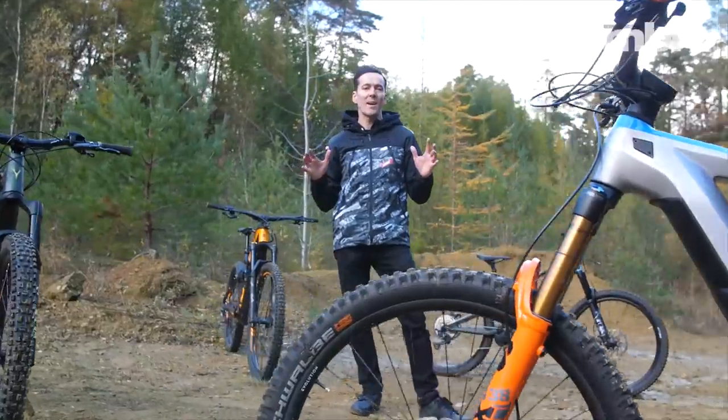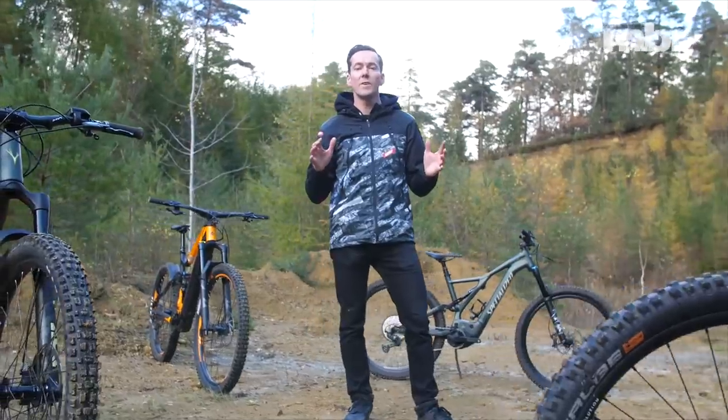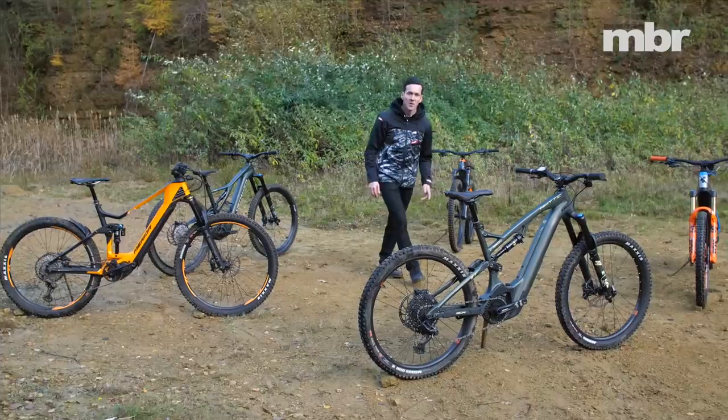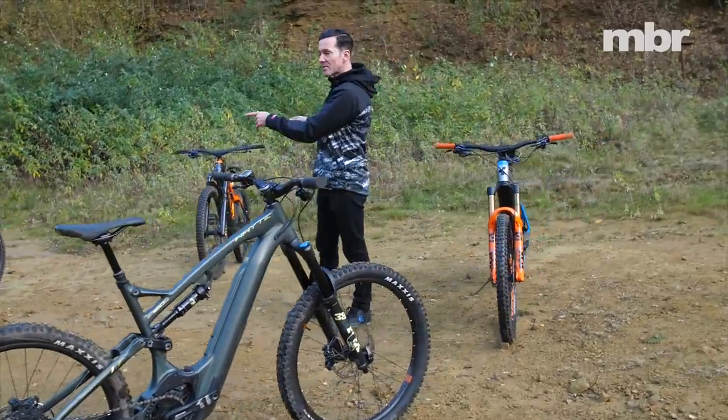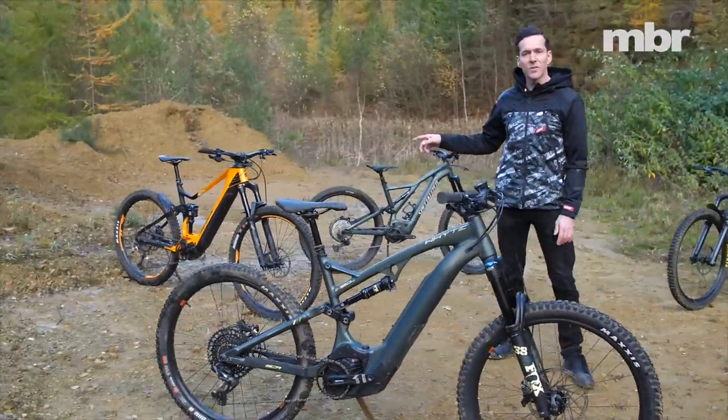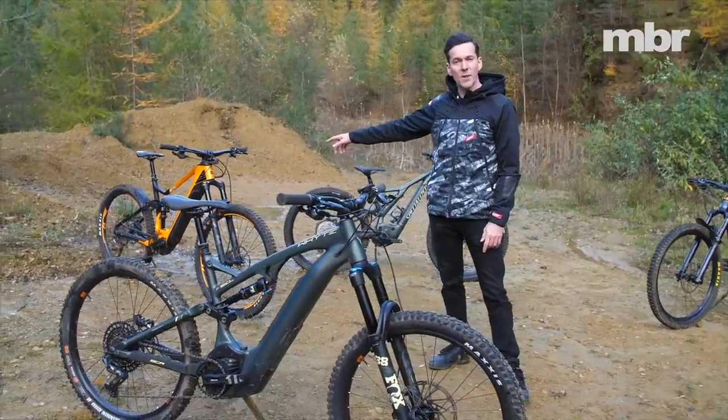It's not just the big players that are represented — every combination of wheel size is here too. We've got two 27.5 bikes, two 29ers and one mullet bike. That's 29 inch on the front and 27.5 on the rear.